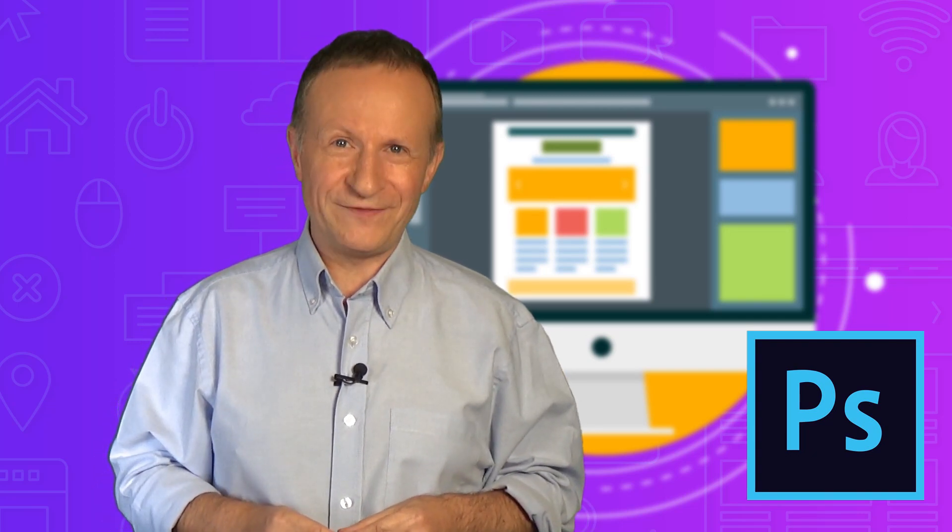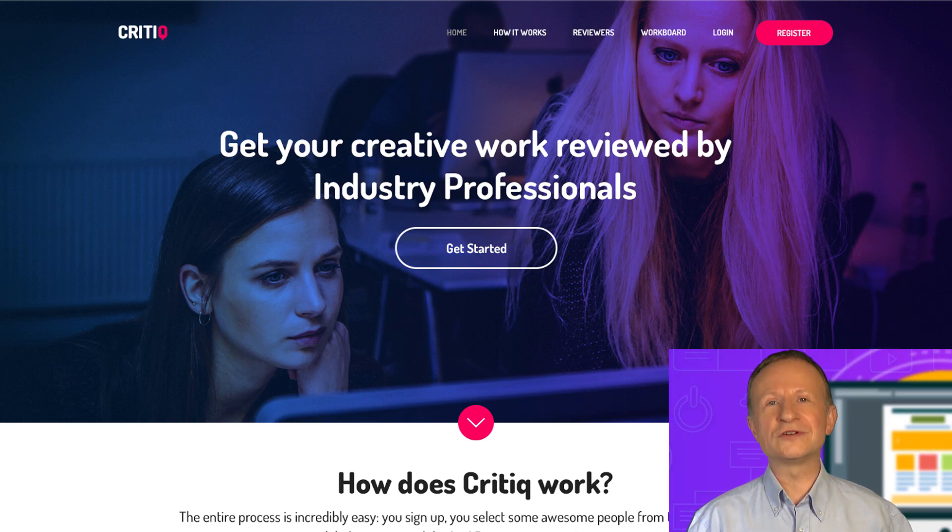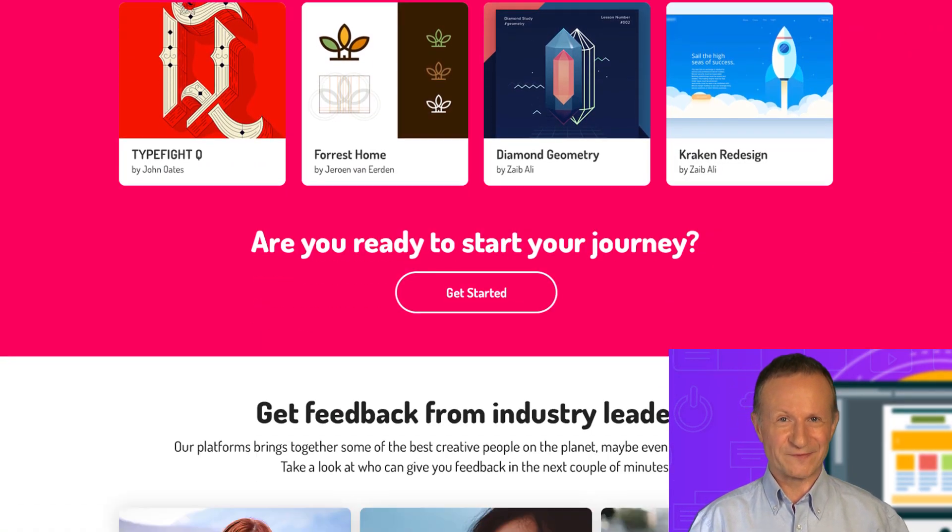Hi! Do you want to make a great living by creating websites in Photoshop? I've taught over 140,000 students how to work as freelancers from their homes.